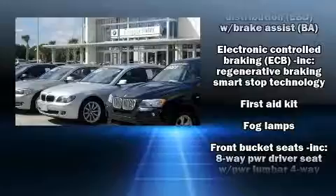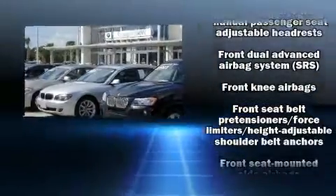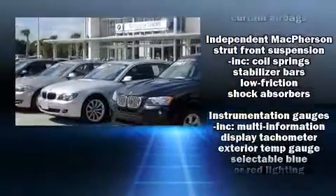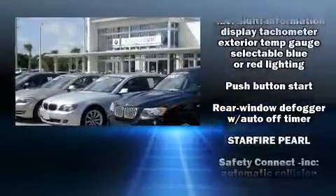Lexus ensures the safety and security of its passengers with equipment such as front and rear side impact airbags, an emergency communication system, and four-wheel disc brakes with ABS.